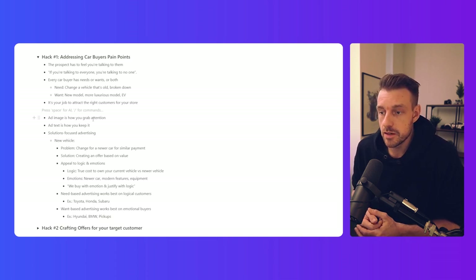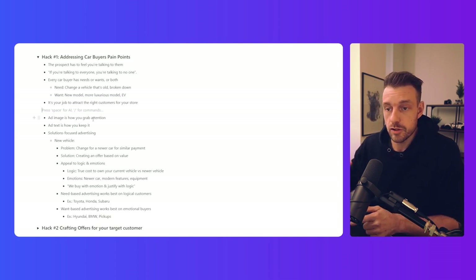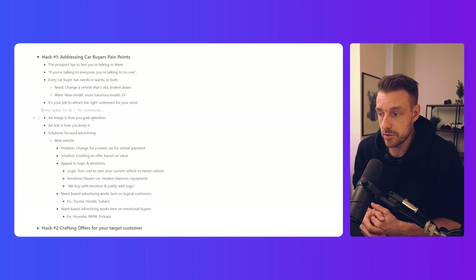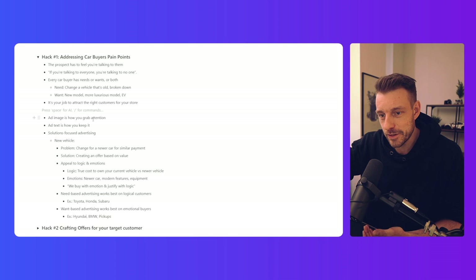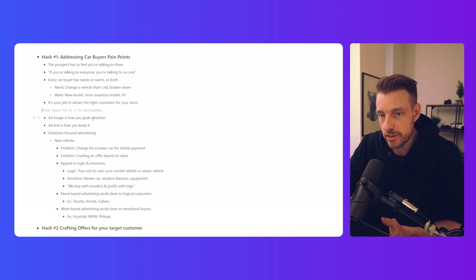Common objections for auto loans might be about being denied at another dealership, past customer experience, or credit score issues. I have a Facebook ad template I'll drop in the description — it's basically a fill-in-the-blanks form to help you build the perfect ad. It's free, you can download it anytime.